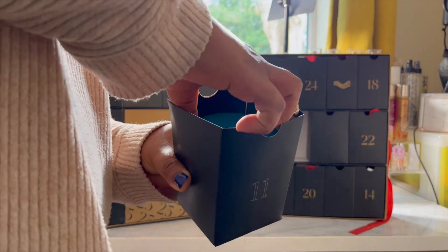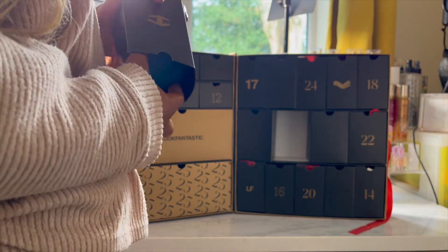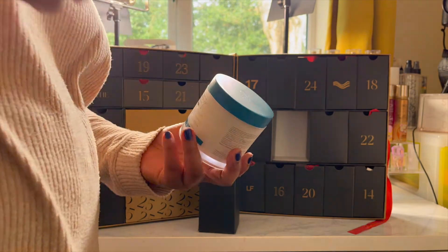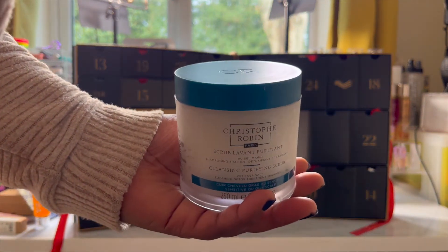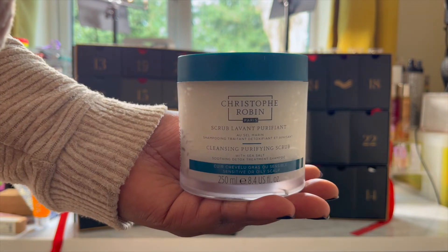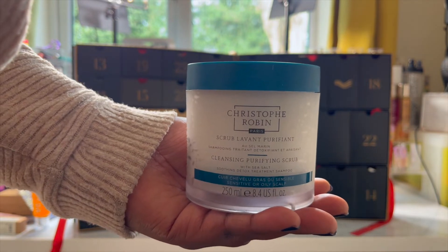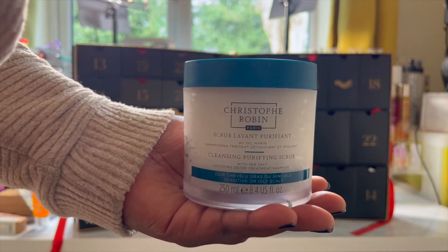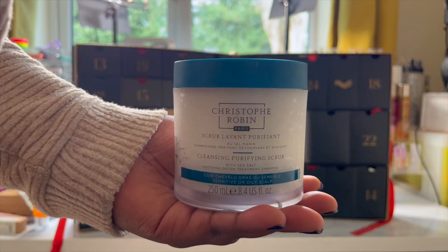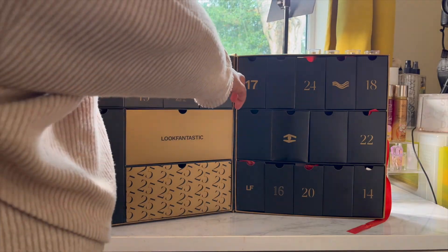Day eleven is my favourite — it's so heavy, so worth it. This is the Christophe Robin Cleansing Purifying Scrub. You get 250ml of product, it's worth £42 and it smells amazing. It's a sea salt, effective natural exfoliator that cleanses, removes impurities and restores balance to the scalp. The grains stimulate microcirculation in the scalp to supply the maximum amount of nutrients to the hair. So it's a hair scrub, and I've never used one before, but with the sound and smell of it I am really interested in how it's going to soothe my scalp.